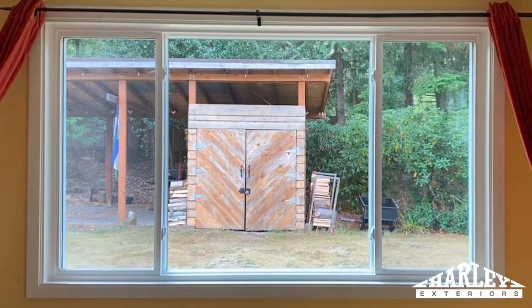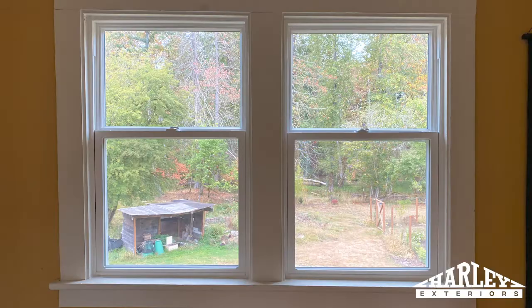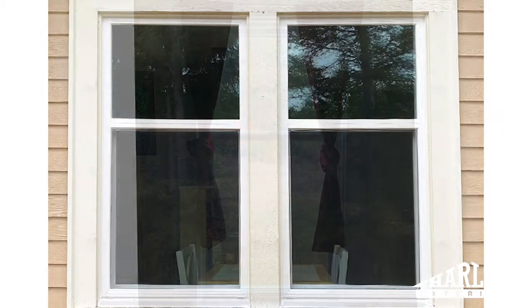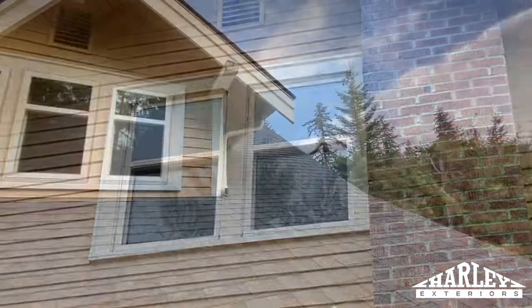Now I have a beautiful picture window that doesn't have any fog or milk stains on it from the seal being broken, and there's more silence in the house now too from the double-pane windows.